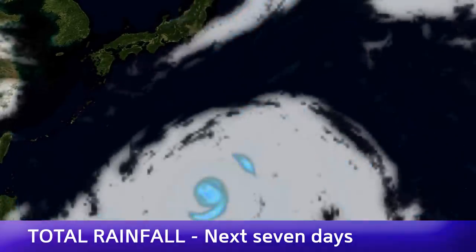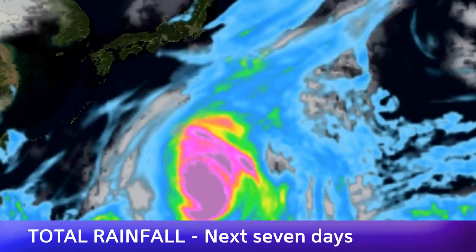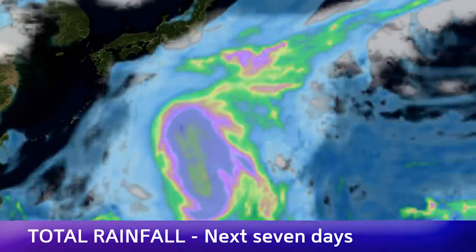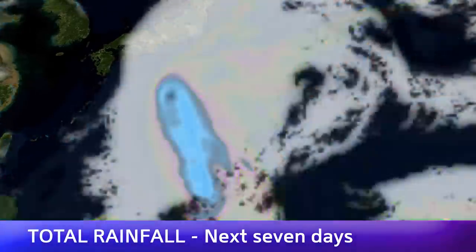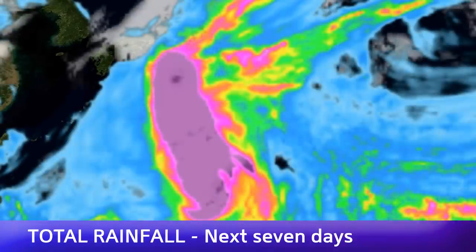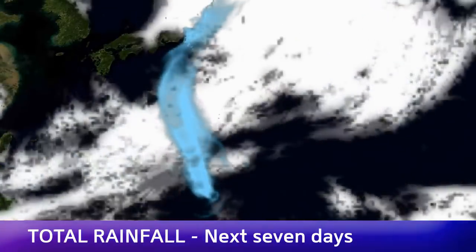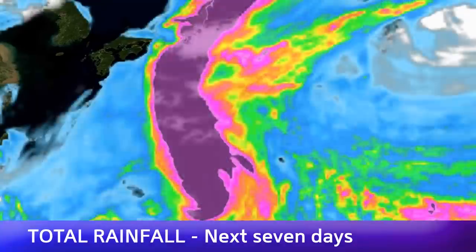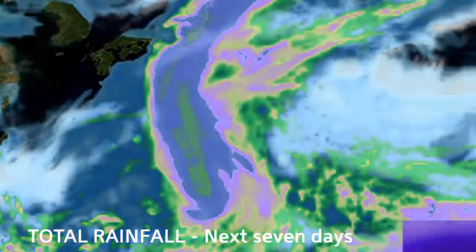Let's take a look at the total rainfall expectations over the next seven days. The expected rainfall amounts over Japan have fallen slightly — that's why the CDPS scale has gone down to 7 from 8 earlier today and yesterday. We're now expecting up to 16 inches of rain, which could still be potentially catastrophic. Over a lot of mountainous terrain it could cause not only flash flooding but landslides as well. The pink area on the map shows three inches or higher.